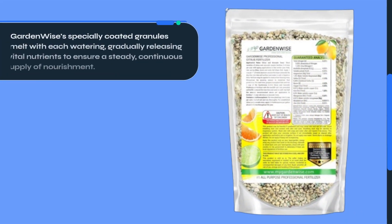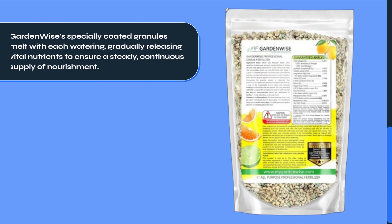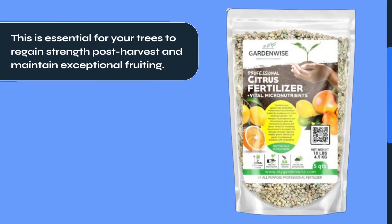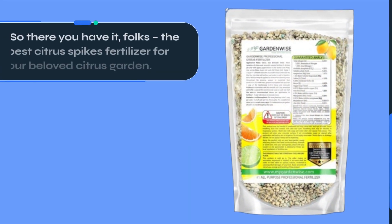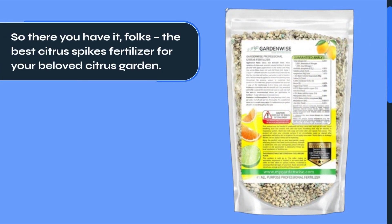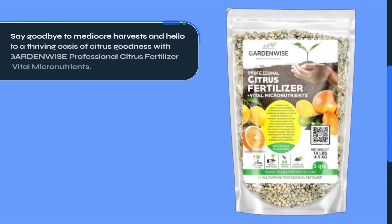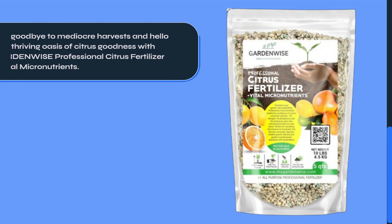And let's not forget about year-round nourishment. GardenWise's specially coated granules melt with each watering, gradually releasing vital nutrients to ensure a steady, continuous supply of nourishment. This is essential for your trees to regain strength post-harvest and maintain exceptional fruiting. So there you have it — the best citrus spikes fertilizer for your beloved citrus garden. Say goodbye to mediocre harvests and hello to a thriving oasis of citrus goodness with GardenWise Professional Citrus Fertilizer Plus Vital Micronutrients.